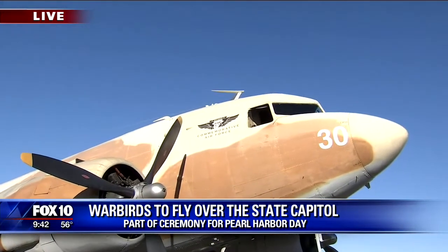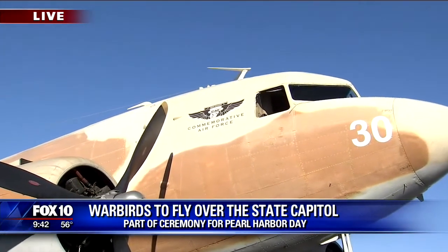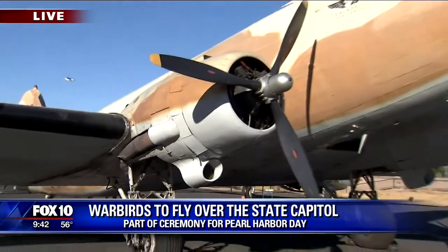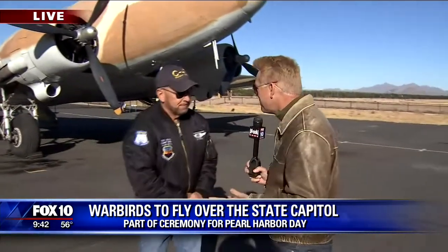Not a fighter plane, not a bomber plane, but talk about a workhorse. This would be the plane that got everybody everywhere he or she needed to go during the war years. And lucky for us, we've got Rick Adams with us. You're on the flight crew of this beautiful C-47, and what are you going to be doing today? And then we'll talk about your plane.